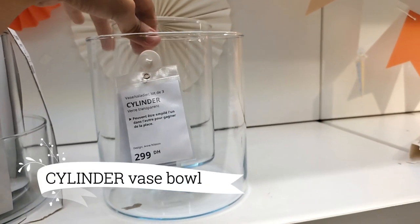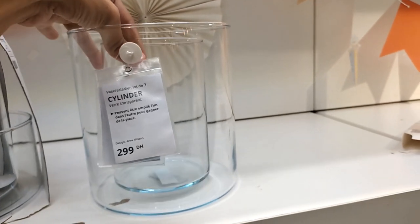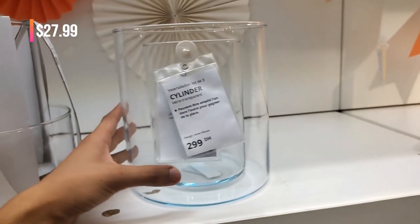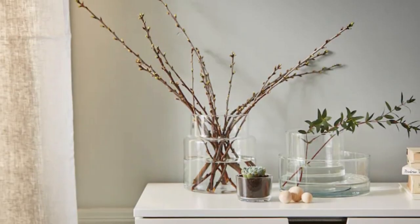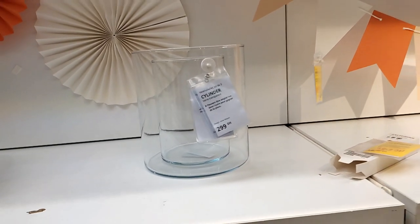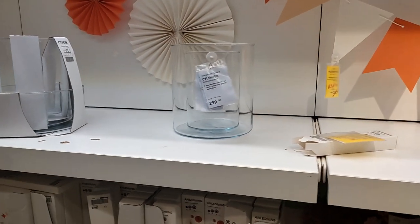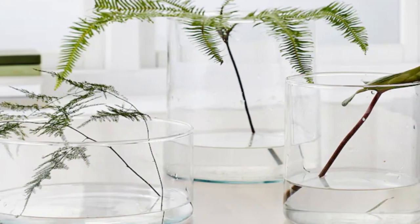Dive into the realm of creative decor with the Siliter Vase Bowl set of three, available for just $27.99. Made from clear glass, these vases are a versatile addition, suitable for flowers, fruit, or even candles. Their modern design brings a touch of artistry to your living space without breaking the bank.